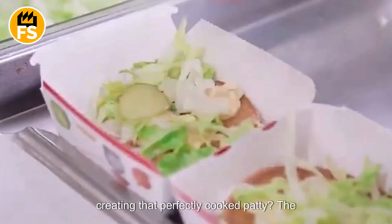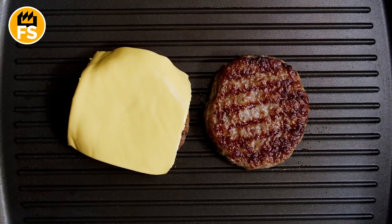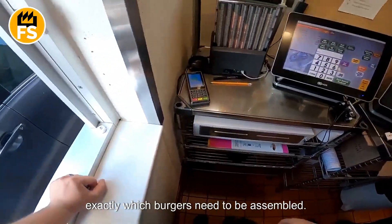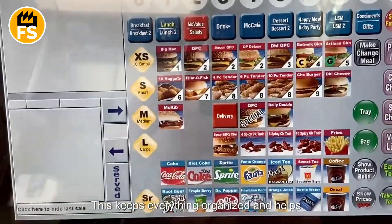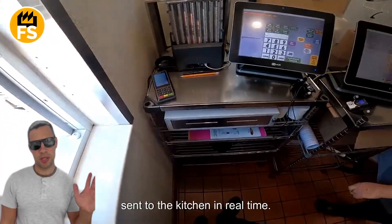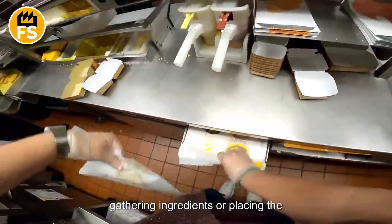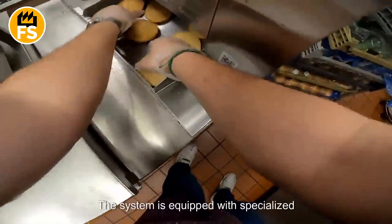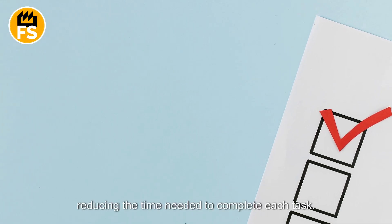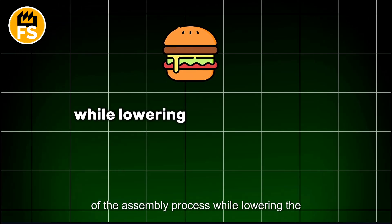You see how many precise details go into creating that perfectly cooked patty — the one where the cheese melts just right, just like in the commercials? Right next to the assembly line in the kitchen, automated displays show exactly which burgers need to be assembled, keeping everything organized and helping prevent mistakes. When a customer places an order, the details are scanned and sent to the kitchen in real time. A multi-functional robotic system assists staff with various tasks, using specialized grips for precise food handling and algorithms to optimize movement, reducing time needed to complete each task and increasing both speed and accuracy.